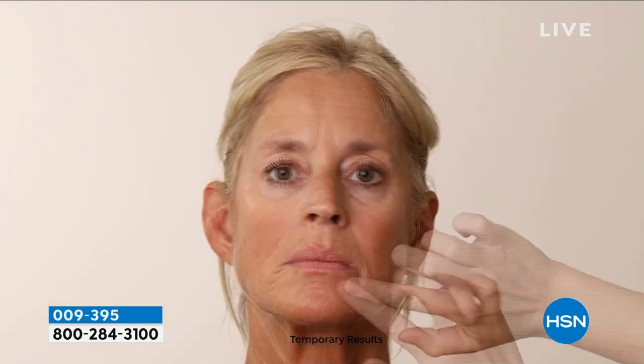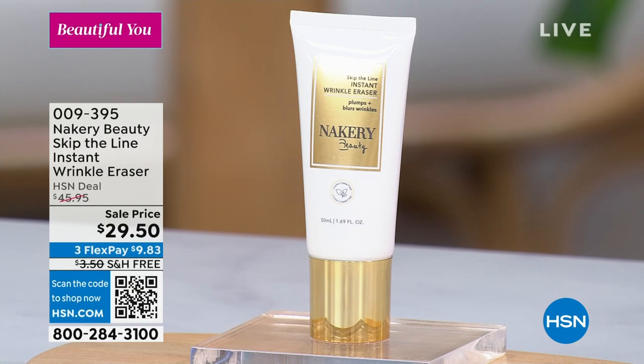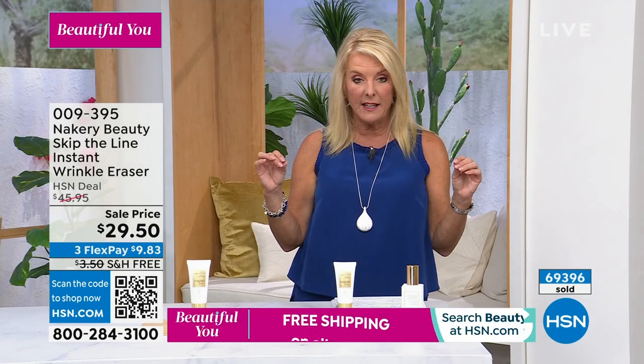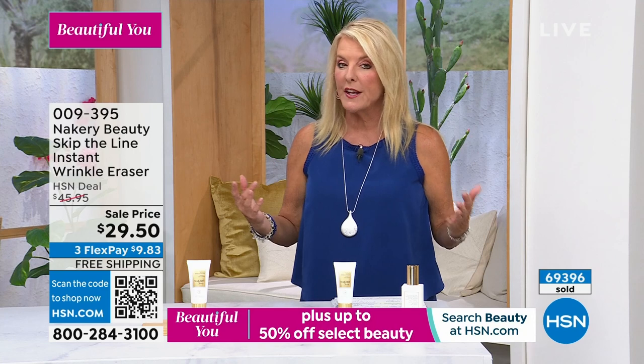To date since its launch, almost 70,000 of the Instant Wrinkle Eraser have been sold. You're not going to sell 70,000 of anything in a few months unless it really truly works, and that's what everyone has discovered about the Wrinkle Eraser. It works right now — instantly on your wrinkles — and the long-term benefits are absolutely incredible.